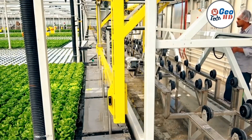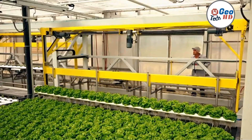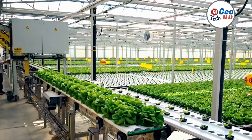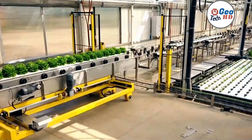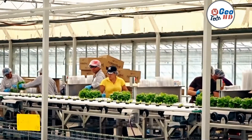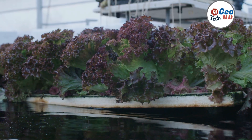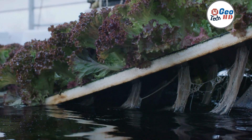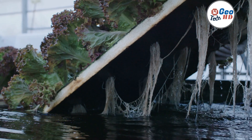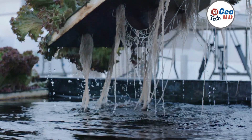However, hydroponic farming also has some disadvantages, such as the initial high setup costs and the requirement for technical expertise to manage the system effectively. The reliance on electricity to power the hydroponic system may increase energy consumption and costs. Additionally, the lack of soil may affect the flavor and nutritional content of the produce, and the need for proper waste management and nutrient disposal may pose environmental challenges. By weighing the advantages and disadvantages, farmers can determine whether this method is suitable for their farming needs and goals.